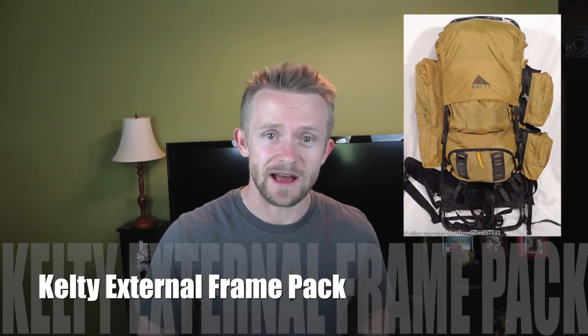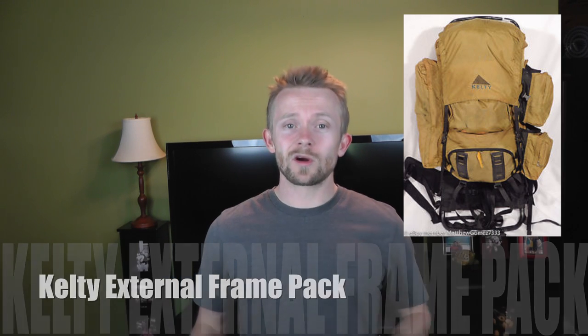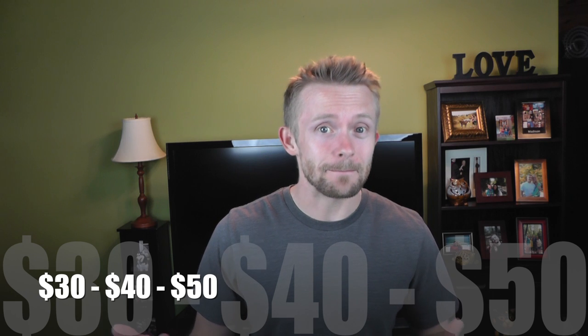Starting with backpacks: the first option is a Kelty external frame pack — the vintage variety. There are a number of different makes and models, and you can find these typically on eBay used for about 30 to 50 bucks — super budget-friendly. These items aren't new, they're used, but the value is so good we had to include them.